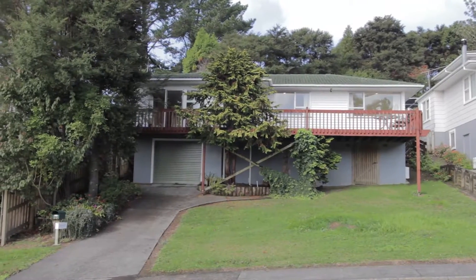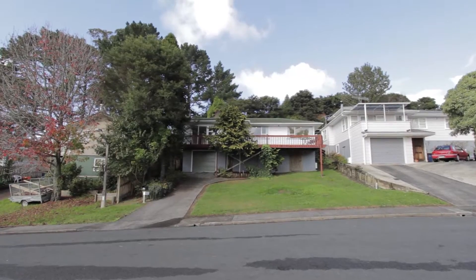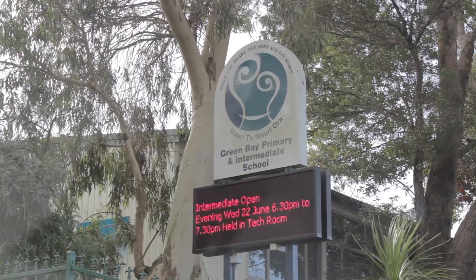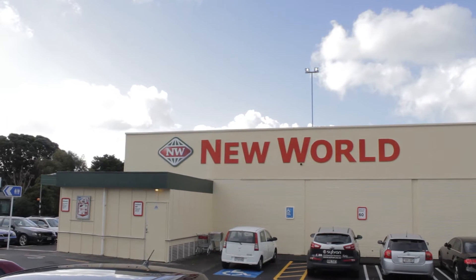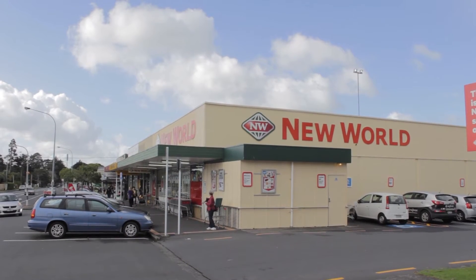Internal access garage — convenient and safe — arriving home and unloading the car in all hours and in all weather. There is a wide range of schools in the area with the Green Bay primary, intermediate and high schools just a 10 to 15 minute stroll away. Shopping at New World or your favourite takeaway is a further 5 minute walk to the ever popular Green Bay shops.